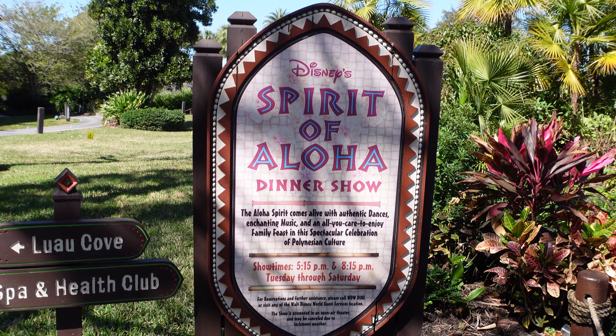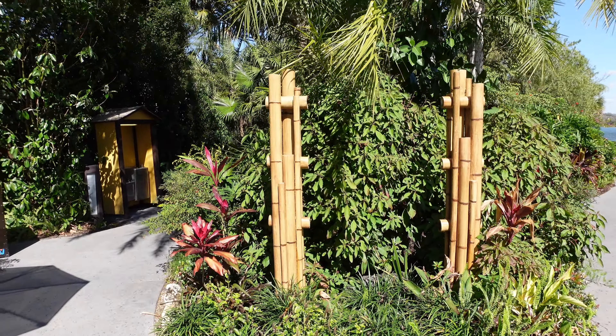So I just came upon the sign for the Spirit of Aloha dinner show: 'The Aloha spirit comes alive with authentic dances and chanting music and all you care to enjoy family feasts in this spectacular celebration of Polynesian culture.' Showtimes 5:15 and 8:15 PM, Tuesdays through Saturdays. Well, this is just a little bit of a tease — obviously the show isn't going on. I'm really hoping they bring this back, or Hoop-Dee-Doo Musical Revue over at Fort Wilderness. Here at the check-in area, I'm noticing the sign is down — completely missing. And over here, which was part of the check-in booth, they've turned it into a smoking section. Doesn't look like this show's coming back anytime soon.